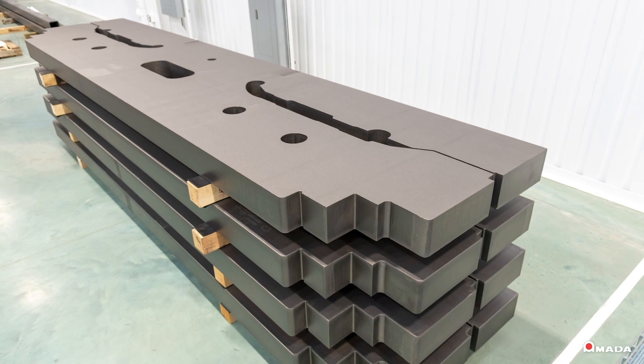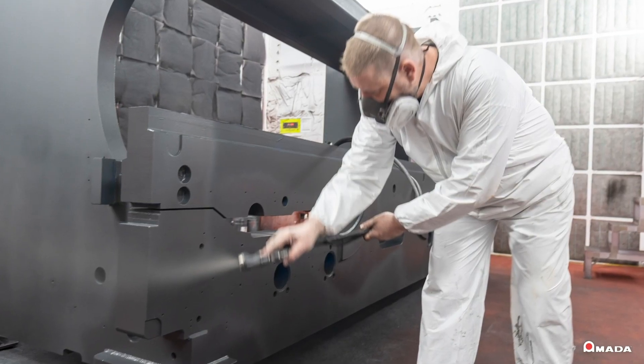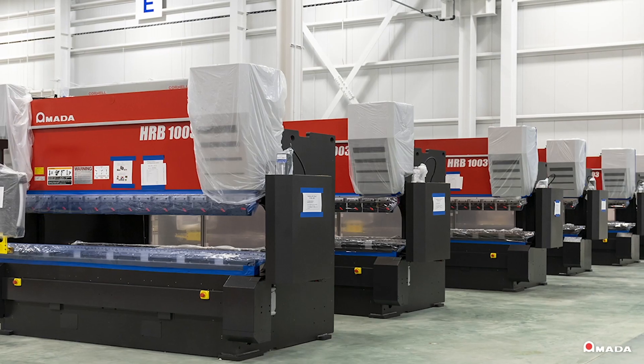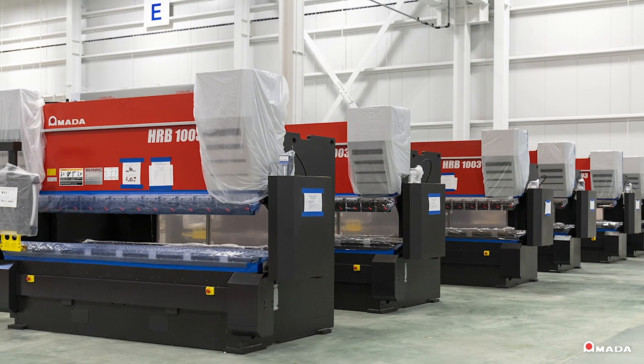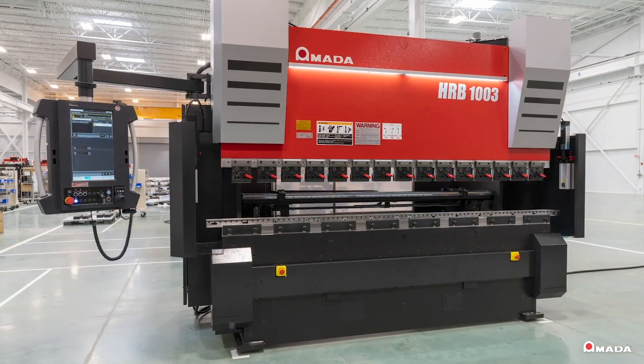The Carolina Manufacturing Center has the capacity to make 30 press brakes per month. Amada is committed to quality products and bringing manufacturing back to the U.S.